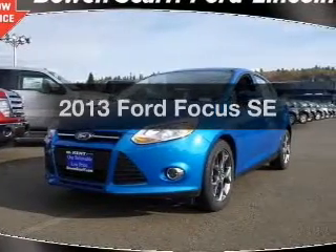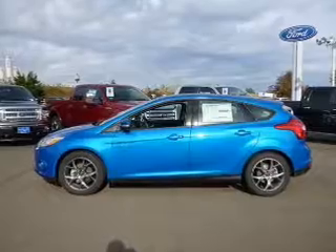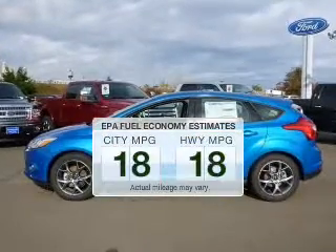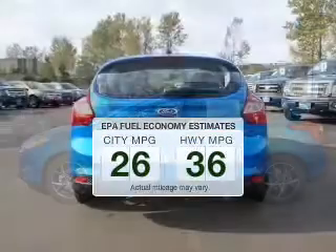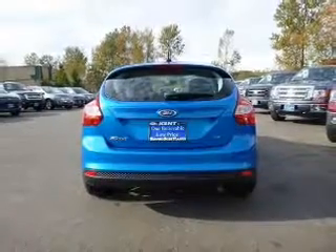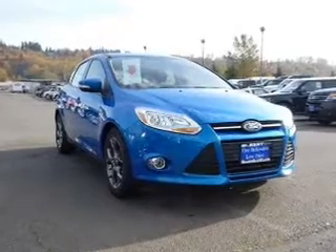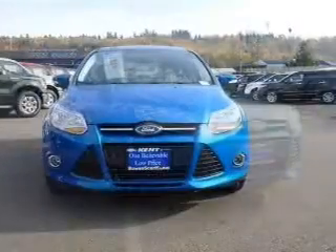Imagine yourself in this 2013 Ford Focus. This is the set of wheels you've been looking for. Low emissions and good fuel economy offered in this vehicle are important to you and the environment. The powertrain includes front wheel drive with an efficient four-cylinder engine driven by an automatic transmission.